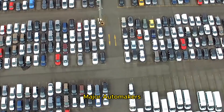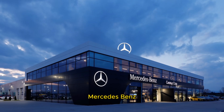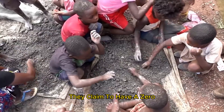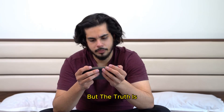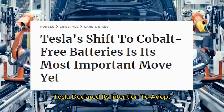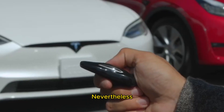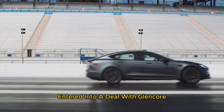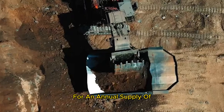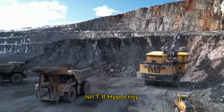Not only Huayou, but major automakers including Tesla, Volvo, Renault, Mercedes-Benz, and Volkswagen are also accused of using forced labor and child labor. They claim to have a zero-tolerance policy, but the truth is far from hidden. In 2020, Tesla declared its intention to adopt cobalt-free lithium-ion batteries for its electric vehicles. Nevertheless, shortly thereafter, the company entered into a deal with Glencore, a cobalt mining company, for an annual supply of 6,000 tons of cobalt, as reported by Bloomberg Quint. Isn't it hypocrisy? Because even Tesla knows that without cobalt, electric vehicles cannot run.